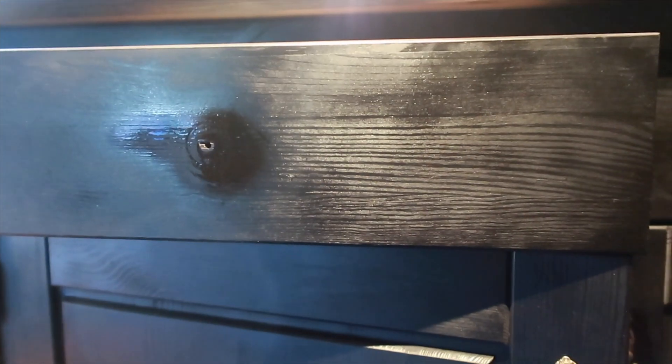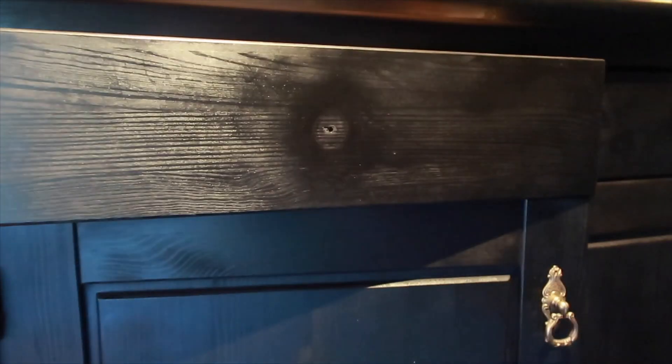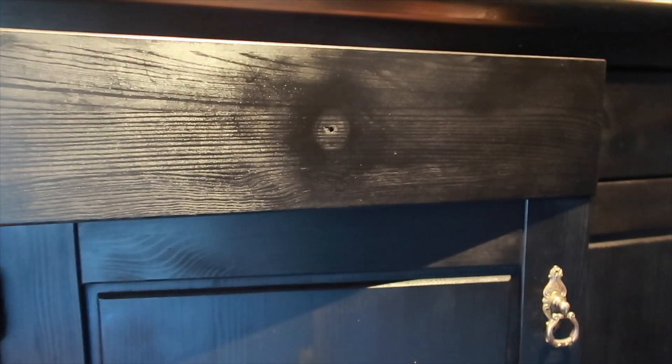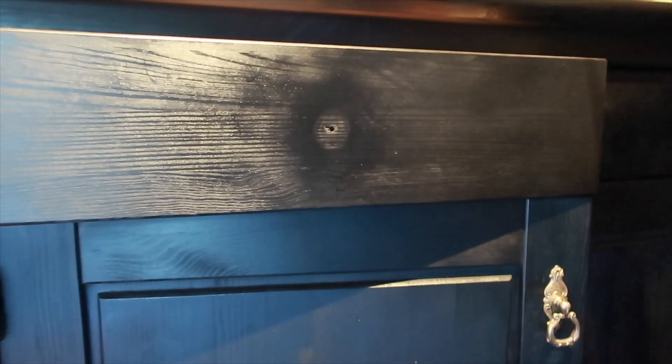I'm just going to let that dry. Alright, it is dry. I mean obviously you can still see it, but is it going to be a problem? I don't think so.